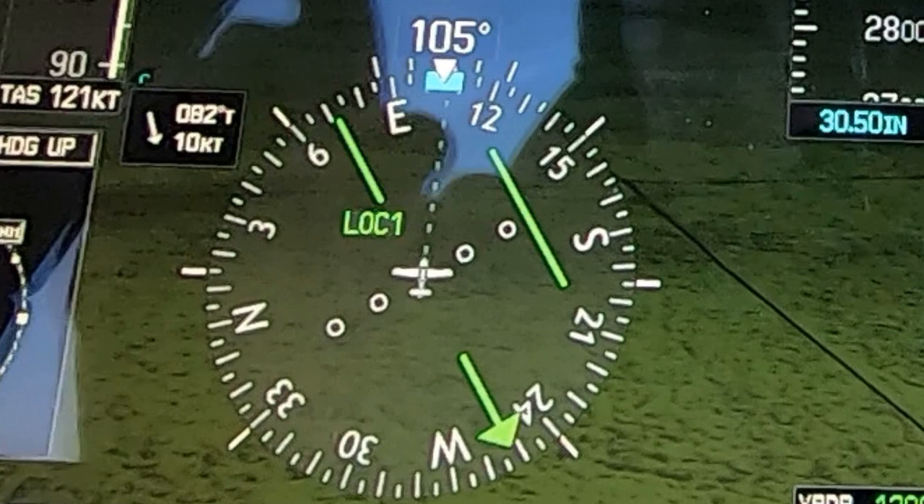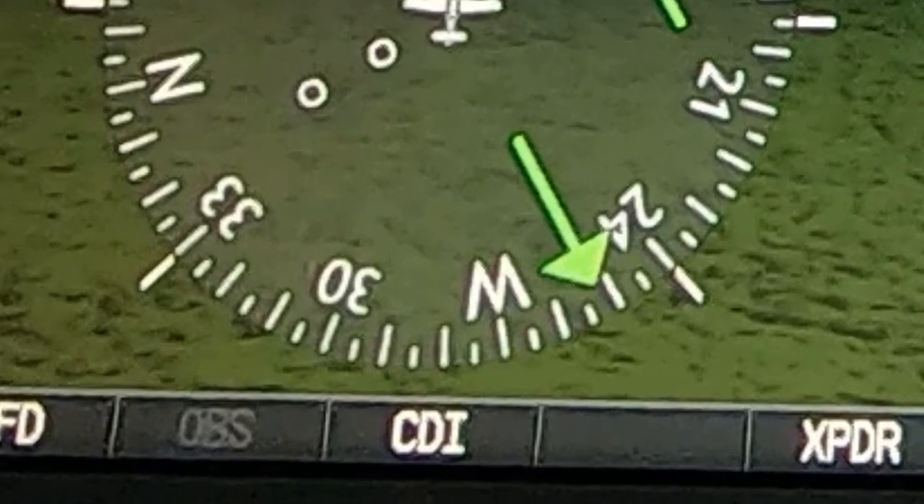Anything you see in green is active, and anything in white is armed, or standby. If the needles are magenta in color, you're navigating by GPS or satellite-based signal. And if they're green, you're navigating by the ground-based signal — meaning a VOR, a localizer, ILS or back course, which of course are still localizers. Sometimes the G1000, if you're on an approach, will switch from magenta to green automatically, but you can always switch it between modes by pressing the CDI button on the PFD.